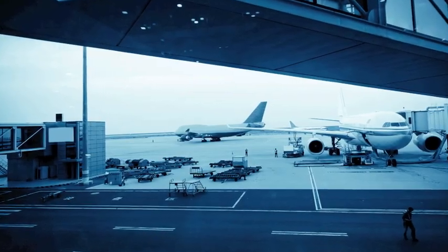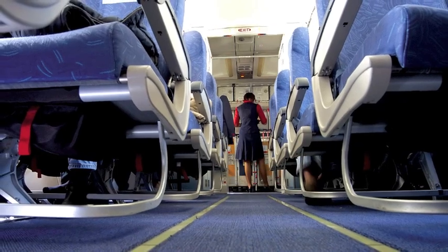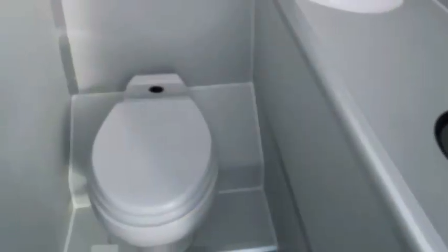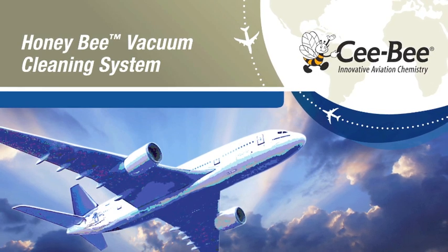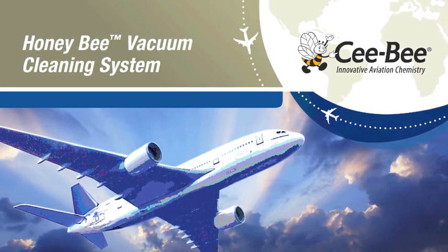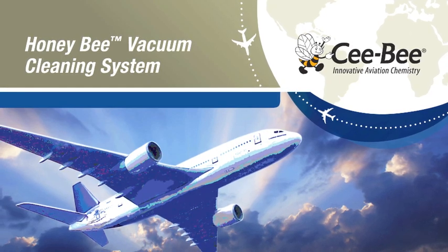Airline maintenance professionals know that a single clogged toilet vacuum line can force an aircraft to be grounded. The Honeybee vacuum cleaning system is the innovative, simple to use and approved technology that eliminates scale build up, which leads to clogged lines.